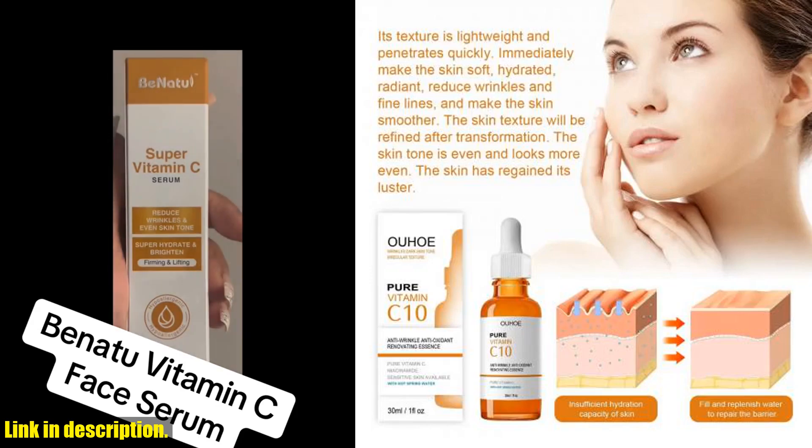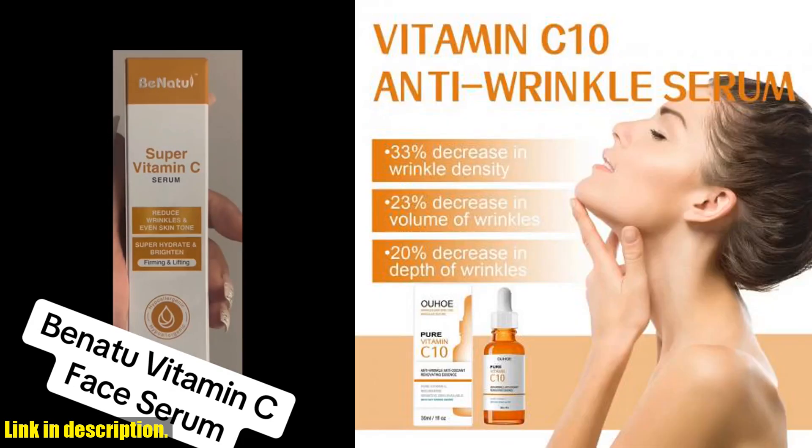Packed with powerful ingredients like vitamin C and antioxidants, this serum works to diminish wrinkles, firm and lift the skin, and fade fine lines. Not only that, but it also brightens and nourishes the skin, leaving you with a radiant, healthy complexion.